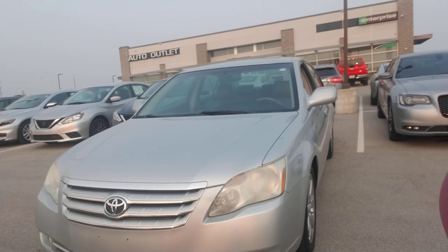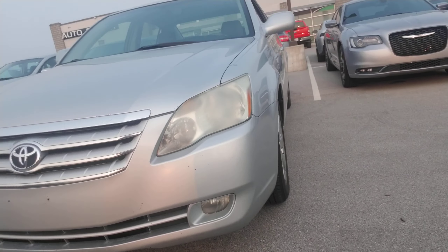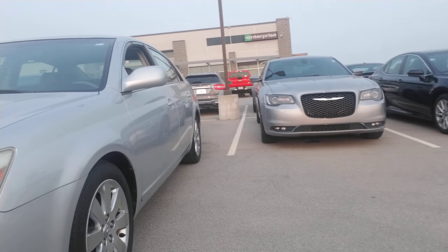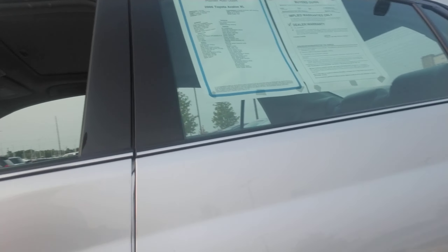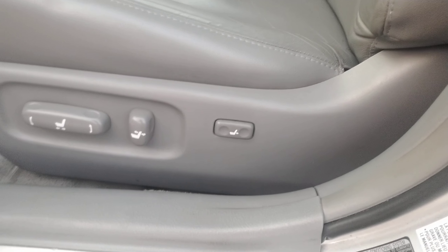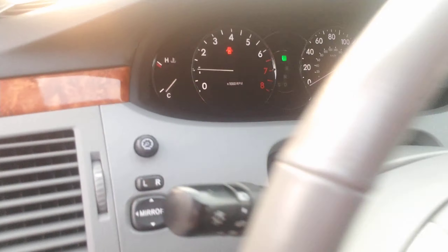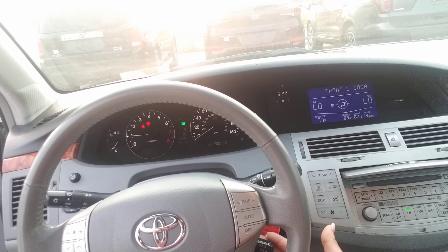Okay Dara, so first things first, this is that 2006 Toyota Avalon that you requested some information on. As you can see, it does have some fog lights on it. Looks like it's got some new tires because the tread is still in really great shape. You do have power locks, power windows, power mirrors, and power seats. Down here you've got automatic headlights, and cruise control back here. The vehicle is in great shape for being an older vehicle.